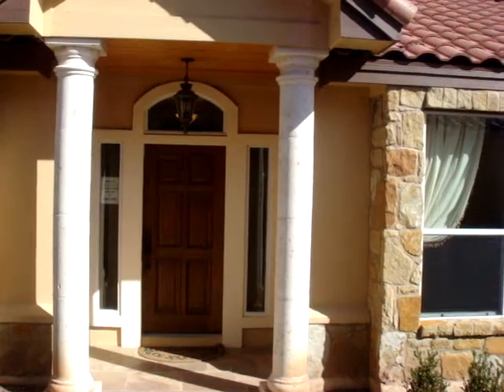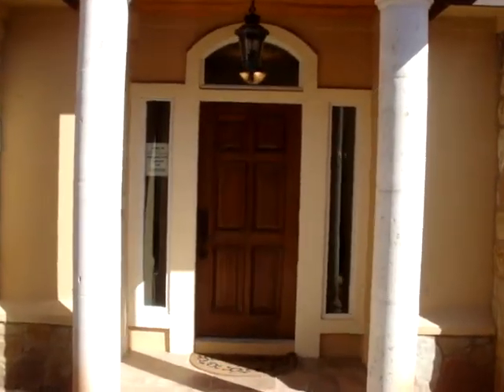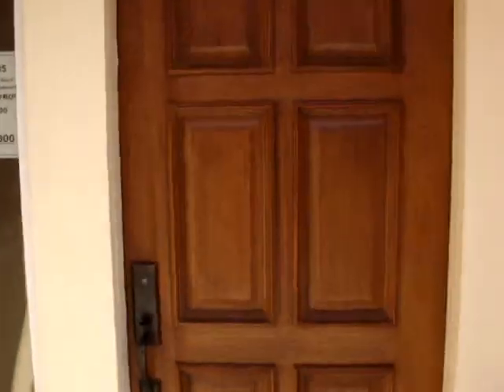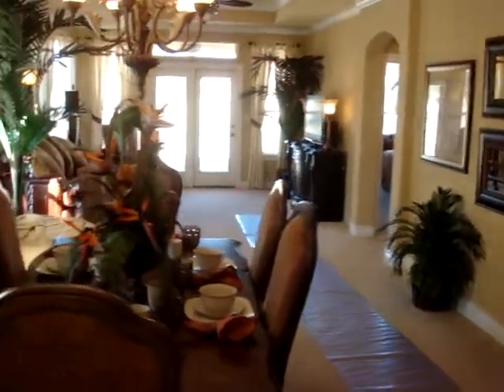This is the outside of the Mansfield model. The Mansfield model is 1,787 square feet. It's a three bedroom, two bath.